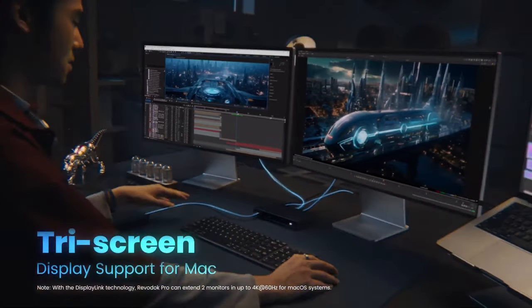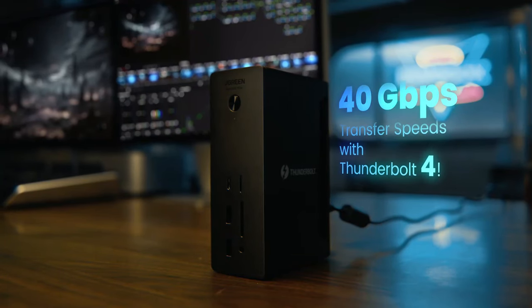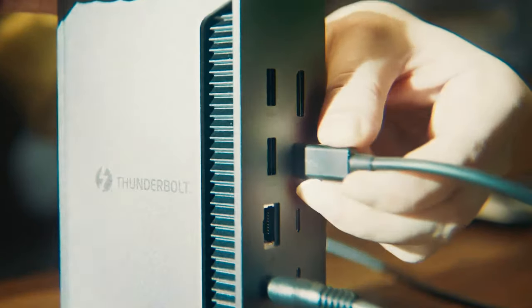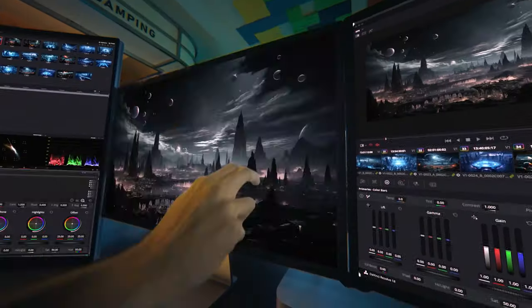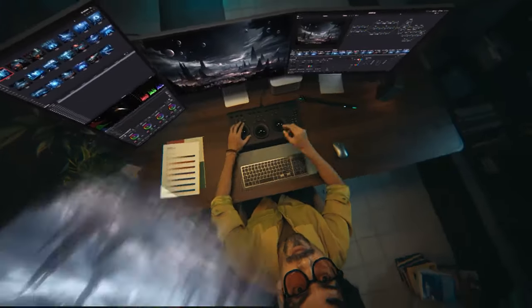You can also enjoy high-speed data transfer, 4K or 8K display and fast charging with the Ugreen Revodoc. The prices range from $30 to $320, depending on the model you choose.